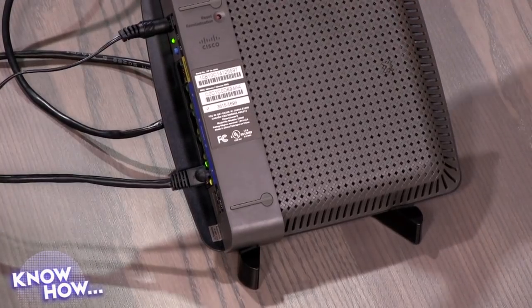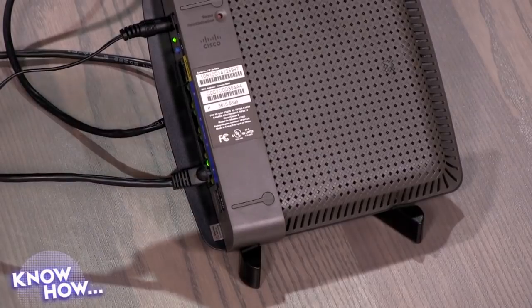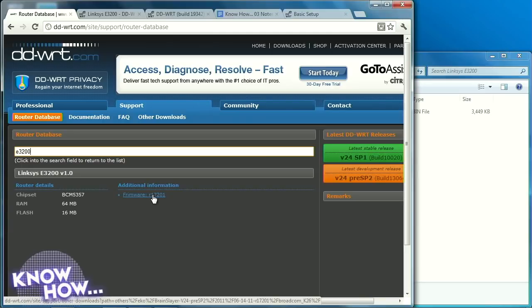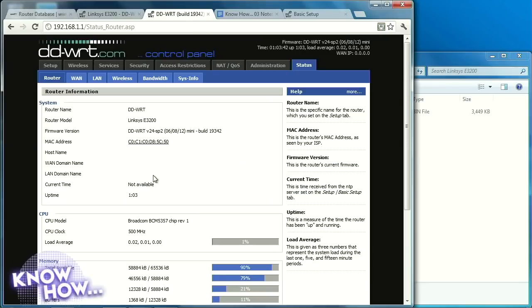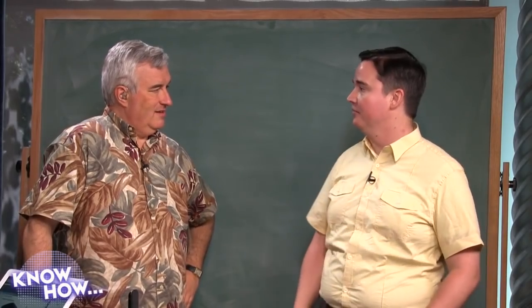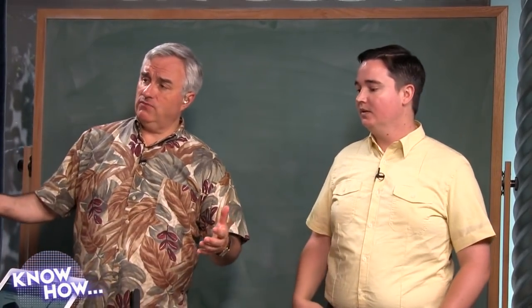Our model is the Linksys E3200. You have to have the right firmware for the model you're flashing. On the DD-WRT website at dd-wrt.com, you can search for your router and find what firmware is available. For our router there's an OpenWRT version but it's alpha — I don't want to put that on. The DD-WRT version is very stable, so I'll go with that. Interestingly, the name DD-WRT comes from the Linksys WRT54GL, which was the easiest early router to write firmware for.